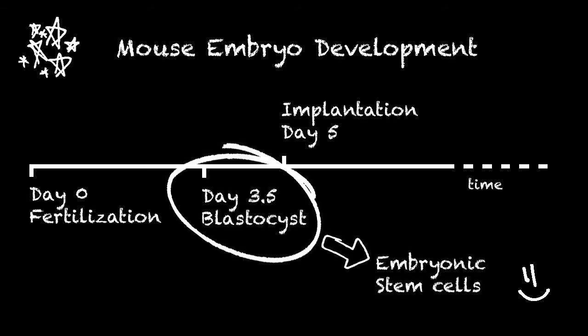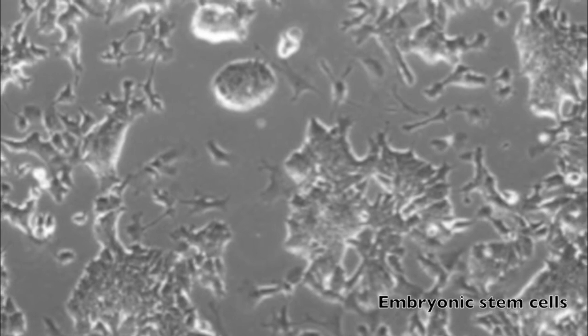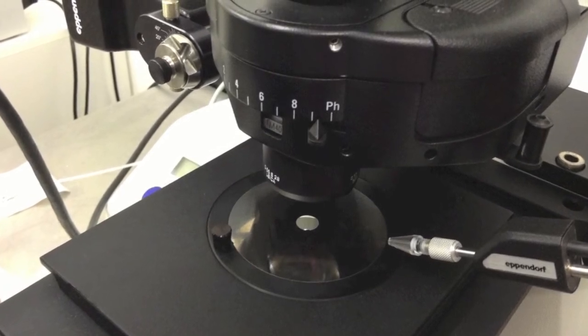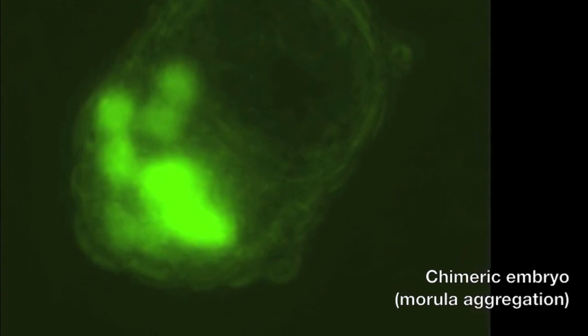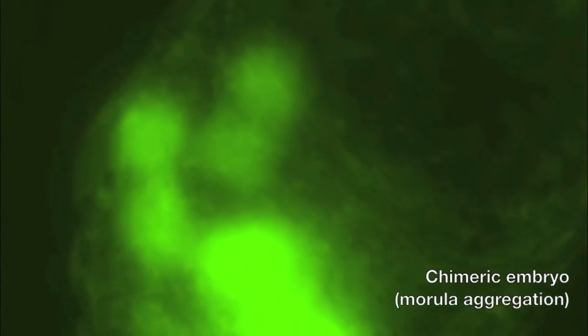Mouse embryonic stem cells are derived from 3.5-day-old embryos. These cells can be maintained in a petri dish in the lab. When injected back into mouse embryos, embryonic stem cells can generate chimeric mice with high efficiency. The ability to form chimeras is considered the gold standard for pluripotent stem cells.